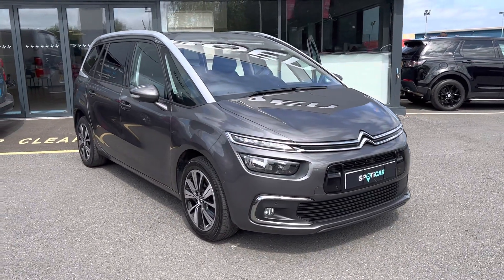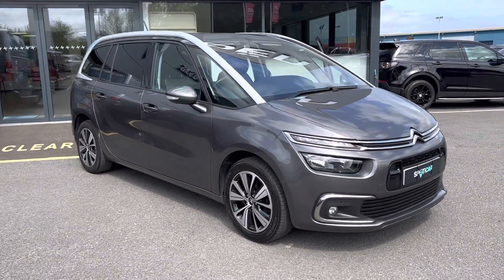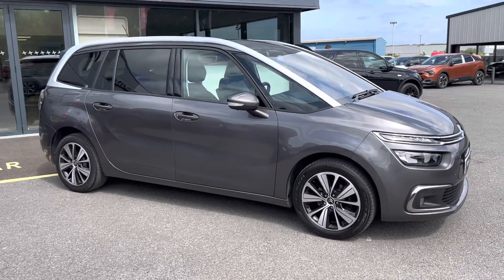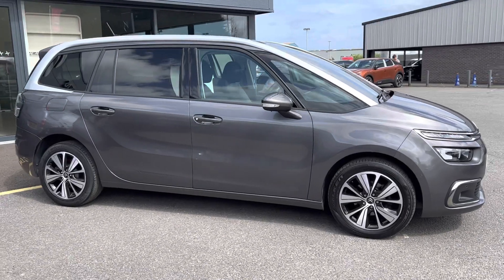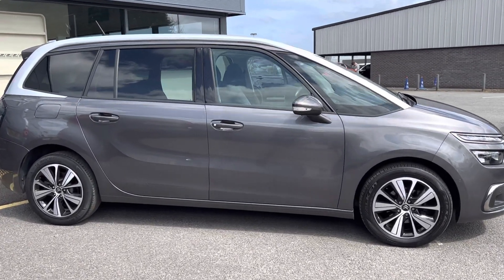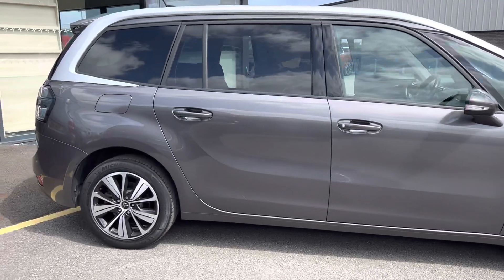Hi folks, it's Roland here from JC Halliday Citroen in Eglinton. Today I have this 2019 registered Citroen Grand C4 Spacetourer. This one is the Flair model, finished in platinum grey, with a 1.5 diesel manual engine.